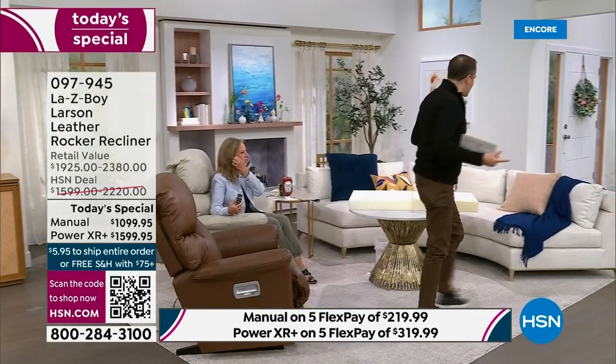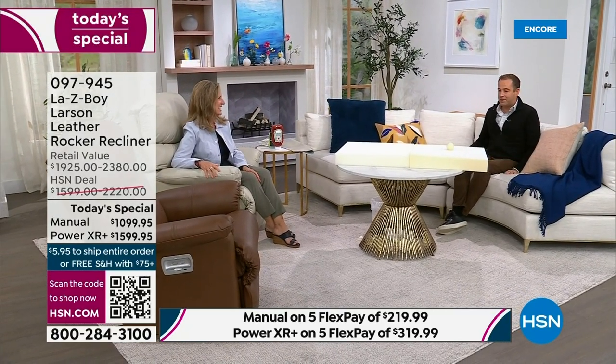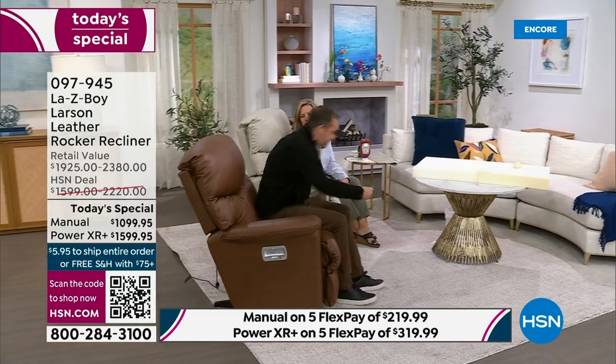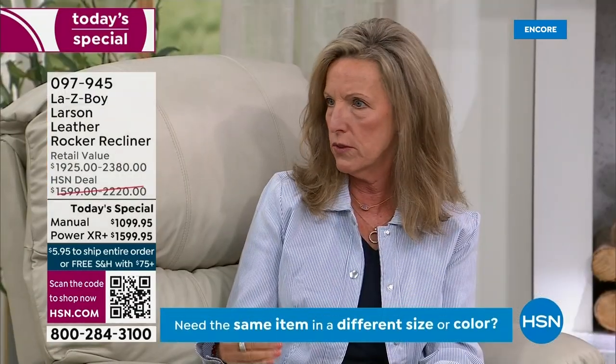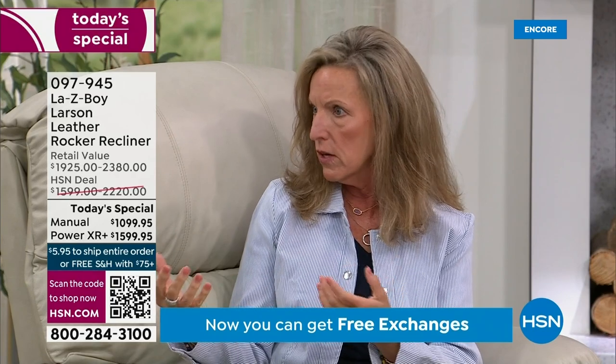Whenever we do La-Z-Boy, I always like to run over to wherever there's a sofa. We all have sofas at home, right? But if I want to put my legs up, I can't put them on the coffee table. And if I try to have a nap, there's nothing to stop me — there's nothing to support me. Why would you choose to relax in a sofa when you could relax in this? I've been with the company 26 years, and I wouldn't have this longevity if I didn't have a true heart and belief in La-Z-Boy and our motto of Live Life Comfortably.